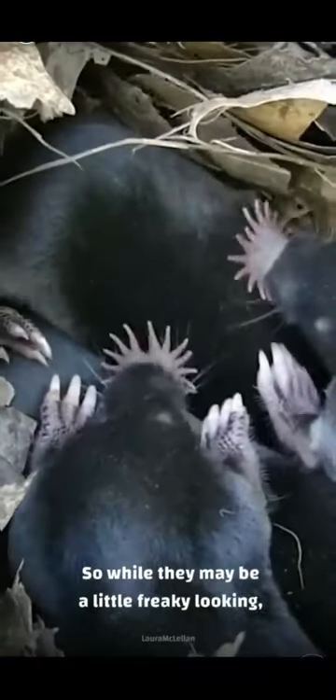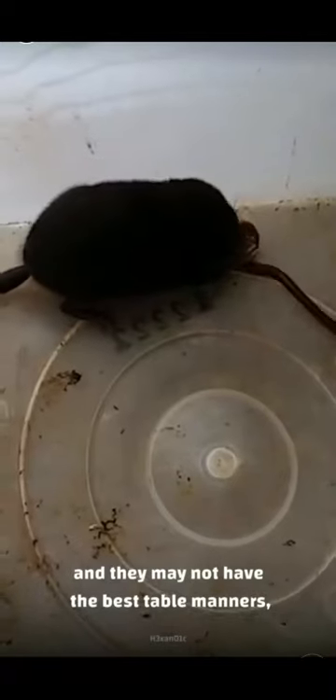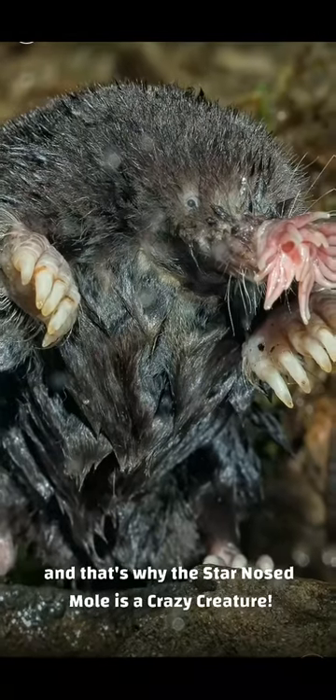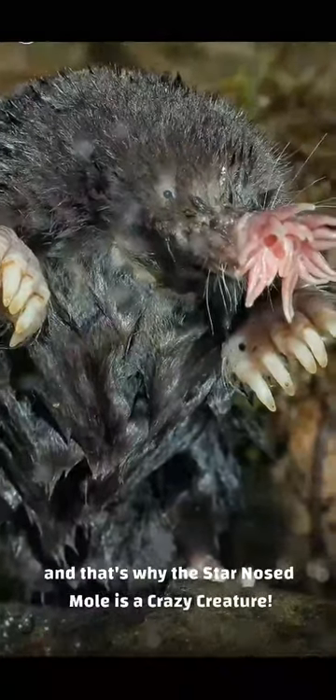So while they may be a little freaky-looking, and they may not have the best table manners, they may end up being a key to modern medicine. And that's why the star-nosed mole is a crazy creature.